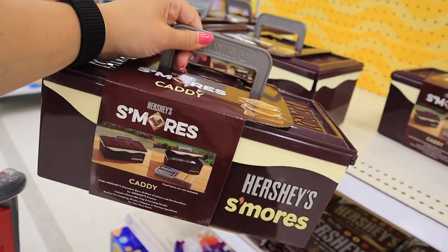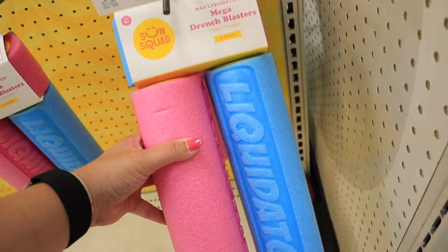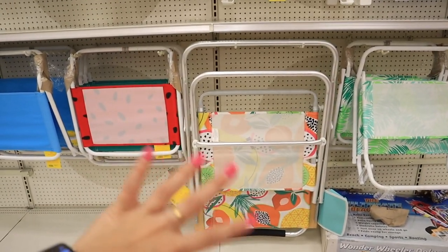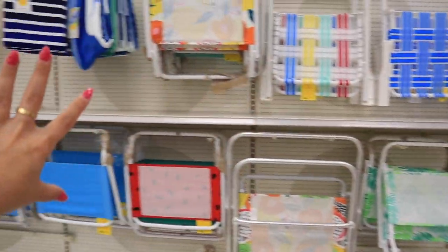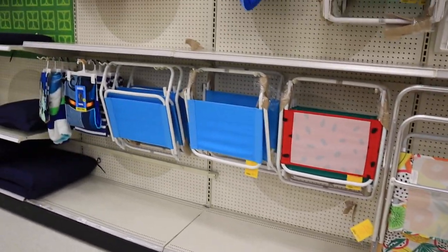They have beach chairs and stuff too — really simple small ones and bigger ones with pockets on the side, more deluxe. There are also lay-down lounge versions where you can adjust the angle of recline. They have a bunch of different patterns. I definitely wouldn't recommend waiting on beach chairs — when you see them and don't buy them, when you need one you can't find one. That's why I bought one last week in my TJ Maxx shop-with-me. If you know you'll want a beach chair, just pick one up, and if you decide otherwise, return it.